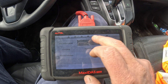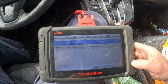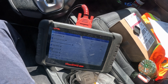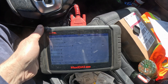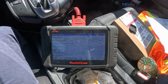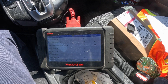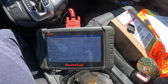Let's check for codes. There is still a cylinder number four misfire pending code and a fuel system too rich code. We've been driving for about half an hour. It used to misfire on cylinder four once in a while, especially when coming to a stop at a red light — it would briefly misfire a couple of times. I noticed it on the scan tool.